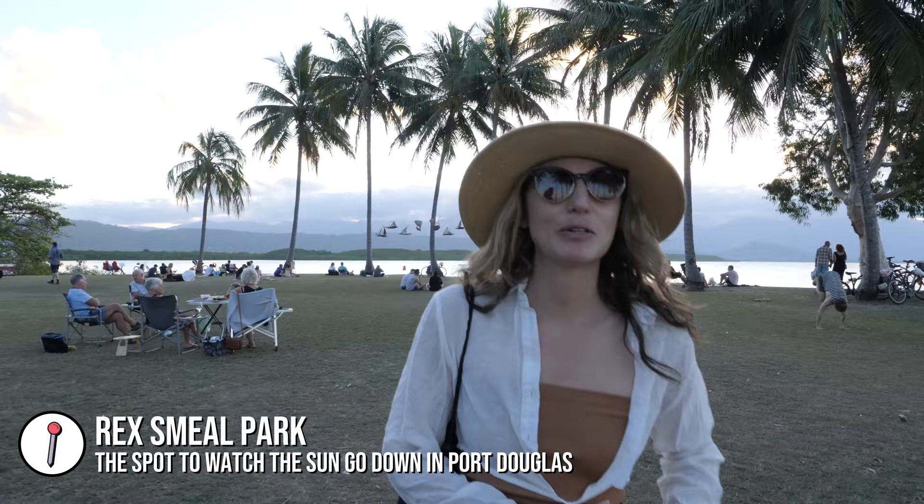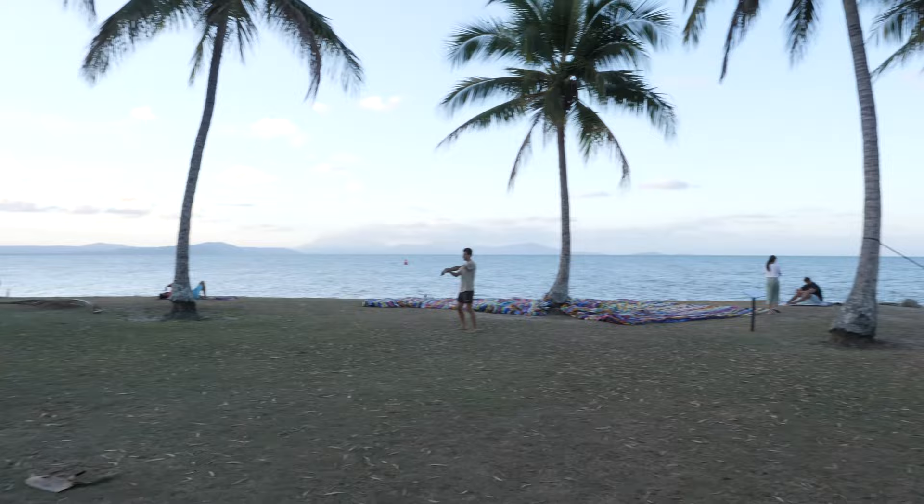This is the spot to be in Port Douglas. Pretty impressed — this looks really nice. It's a shame they've got those clouds there on the horizon, behind the mountains. But it seems that all the locals are here, travelers are here. I like it.